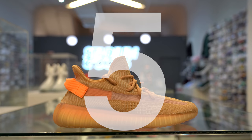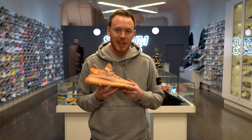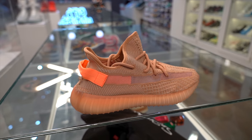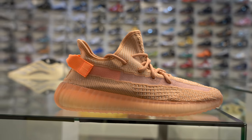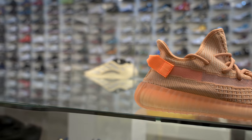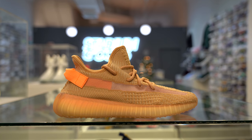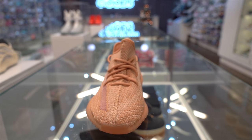Number 5, the Yeezy Boost 350 V2 Clay. The Clay 350 V2s are one of the most popular 350s of the entire year. The shoe features a really interesting brown and orange upper, and one of my favorite details is the bright neon hit on the heel tab. Just like the Statics, the 350 V2 Clays also have that translucent stripe running along the side, so you can either wear brown socks to match the rest of the shoe or throw on some neon greens to switch things up. Another detail I really like is the semi-translucent midsole that actually fades from a dark orange to a lighter yellow. Overall, the 350 V2 Clays are a super unique look.